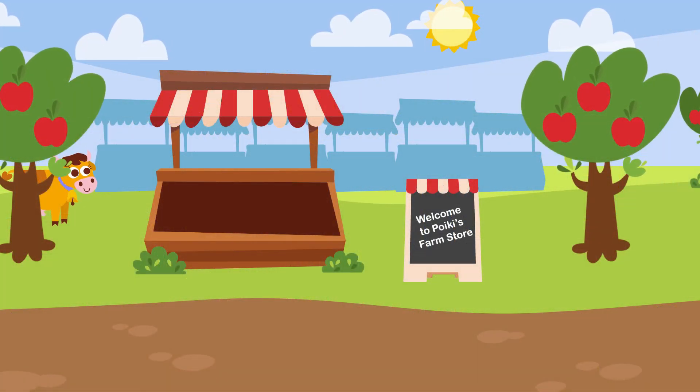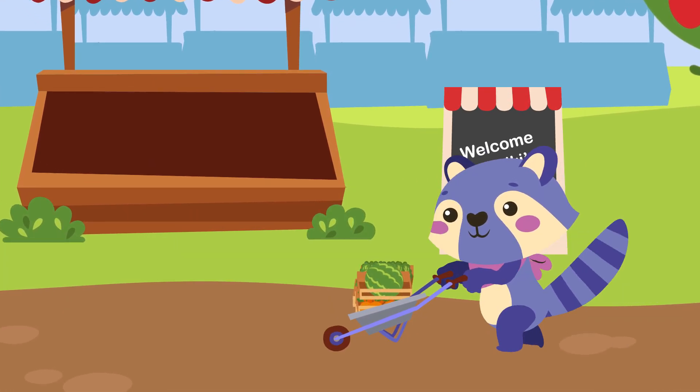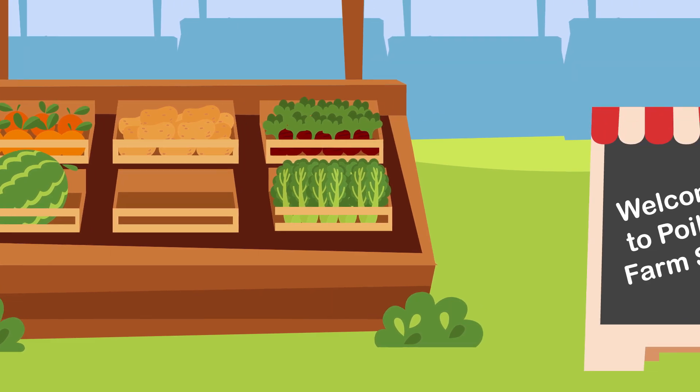Welcome to Poiki's farm. It's Saturday, and Poiki is organizing his fruit and vegetable stand. Every Saturday, he sells what he harvests on his farm to the people that live in Poiki land.